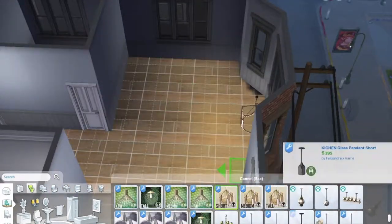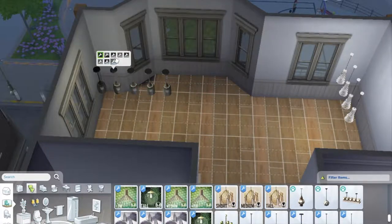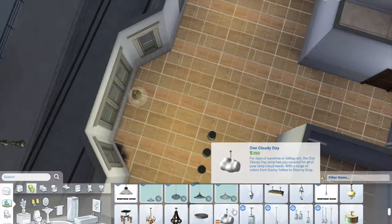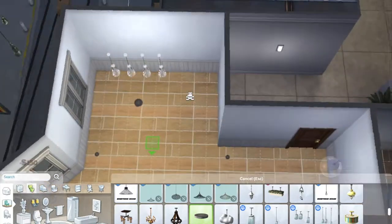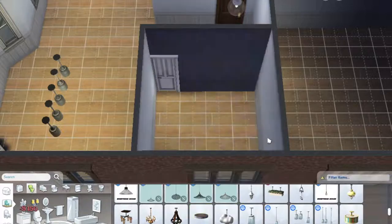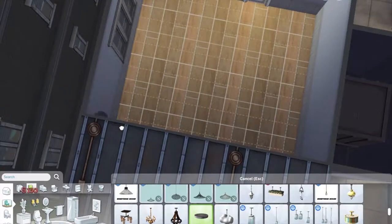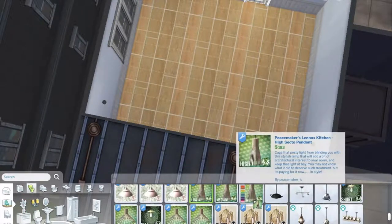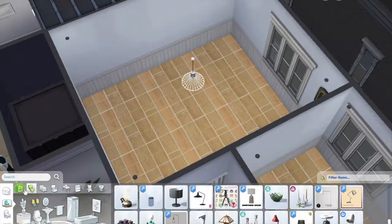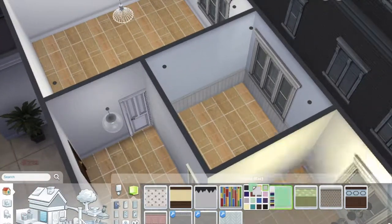This is actually the second Schuyler sisters apartment I did — this is Eliza's. I wanted to do a bigger apartment for her because I felt it would make more sense for her personality. Peggy would be more comfortable in a smaller apartment, whereas I pictured Eliza wanting more space and liking this kind of apartment more.